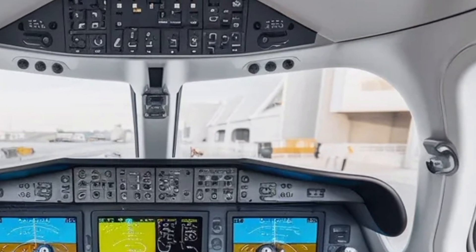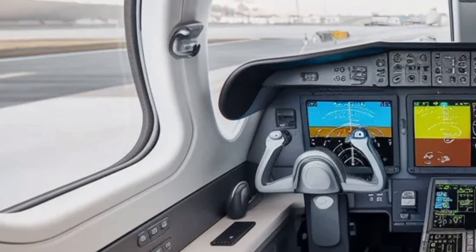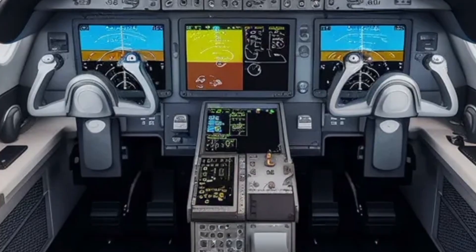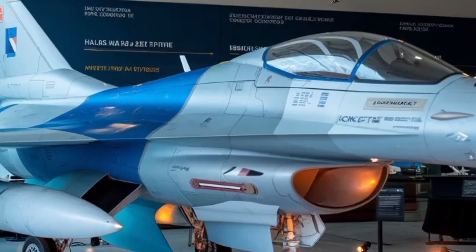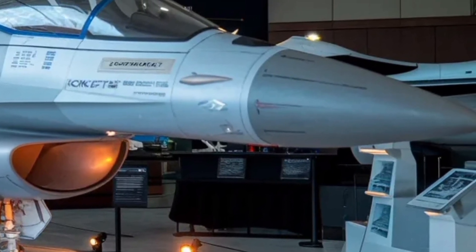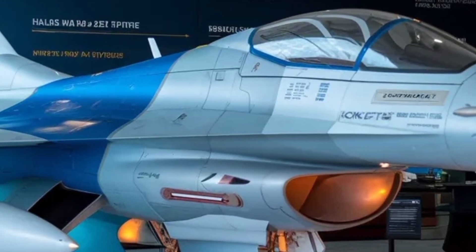In the weapons department, flexibility is the Tejas MK2's greatest strength. It will be compatible with a wide array of weapons, from short-range dogfight missiles to long-range beyond-visual-range air-to-air missiles. For air-to-ground missions, it can carry precision-guided bombs, laser-guided munitions, and anti-radiation missiles to suppress enemy air defenses. The integration of the BrahMos-NG missile will give it a powerful maritime strike capability, allowing it to target enemy ships with pinpoint accuracy. The ability to carry multiple types of weapons on its 11 hardpoints means it can quickly switch from an air superiority mission to a ground strike or anti-ship mission with minimal modification, making the Tejas MK2 a true multirole combat aircraft.